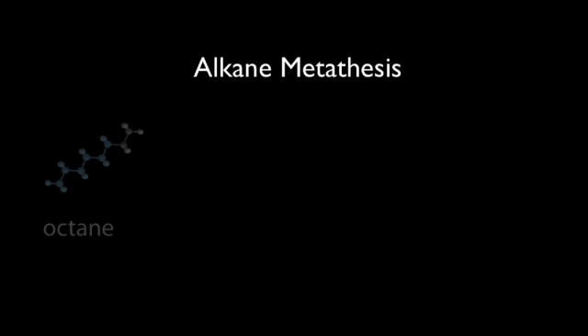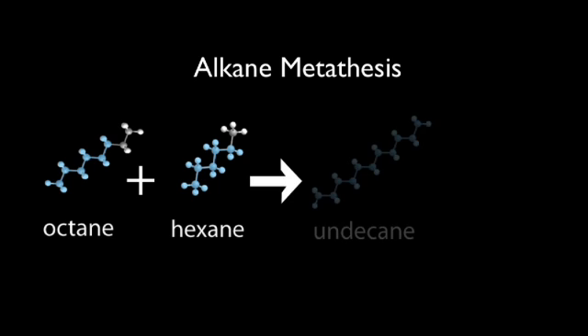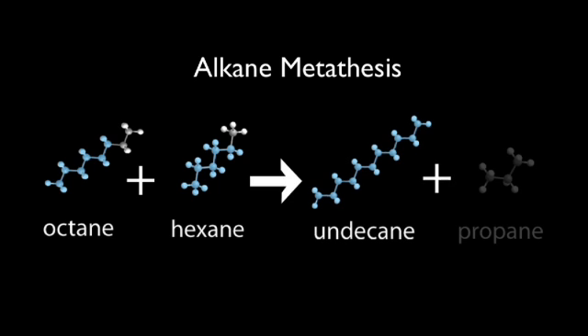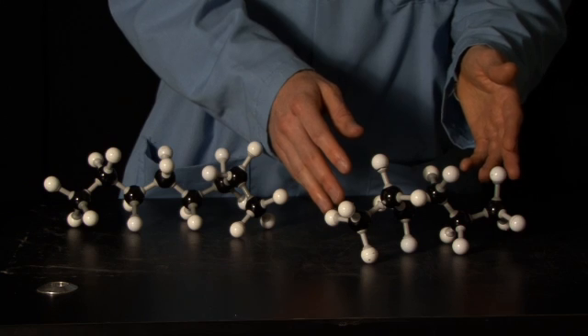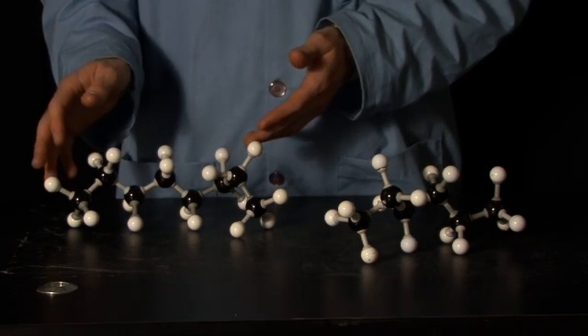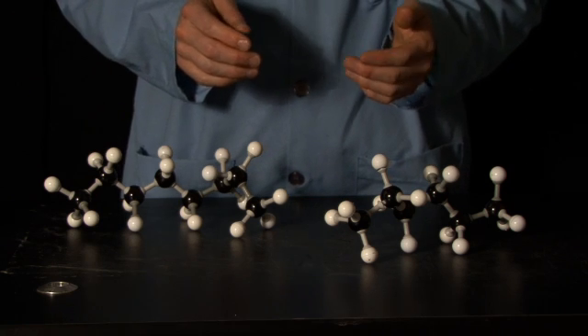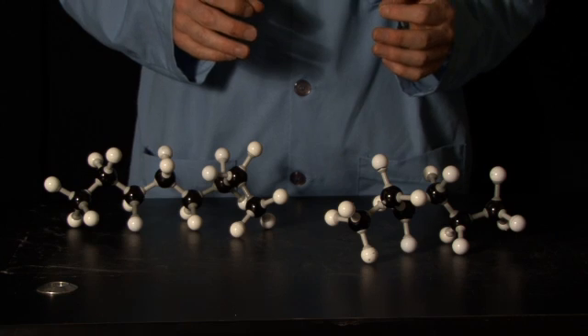Alkane metathesis is a reaction between two alkanes in which they are broken and rearranged to form two new alkanes. The actual process involves several steps and requires the use of two separate catalysts. Here are models of hexane, which has six carbon atoms, and octane, which has eight carbon atoms. In metathesis, these two alkanes will be broken and put back together to make two new alkanes.